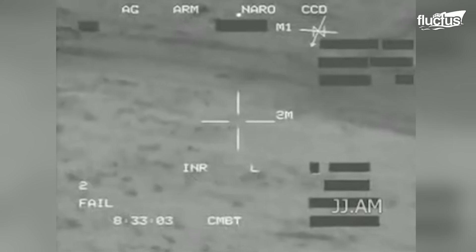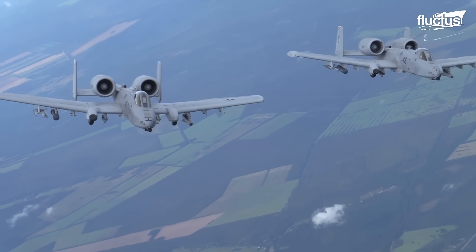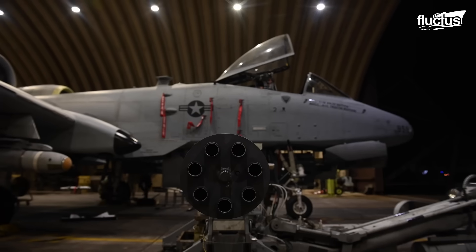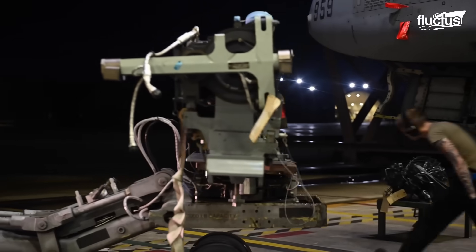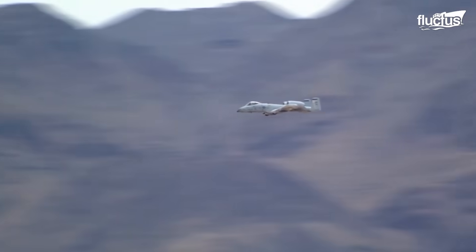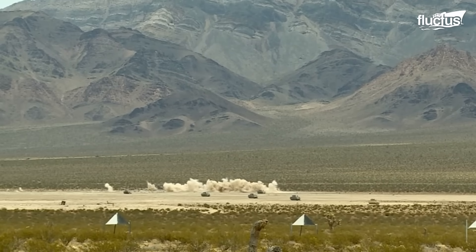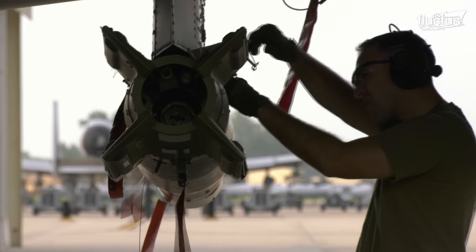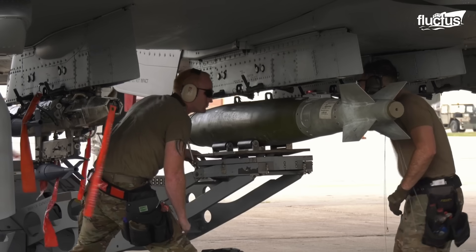The specifications of the A-10 Thunderbolt II are impressive, yet it is the A-10's firepower that defines its ultimate role in battle. Central to its arsenal is the GAU-8A Avenger, a formidable 30-millimeter rotary cannon that holds 1,174 rounds. The A-10 can carry various armaments on its 11 hardpoints — 8 under the wings and 3 under the fuselage — with a total load of 16,000 pounds.